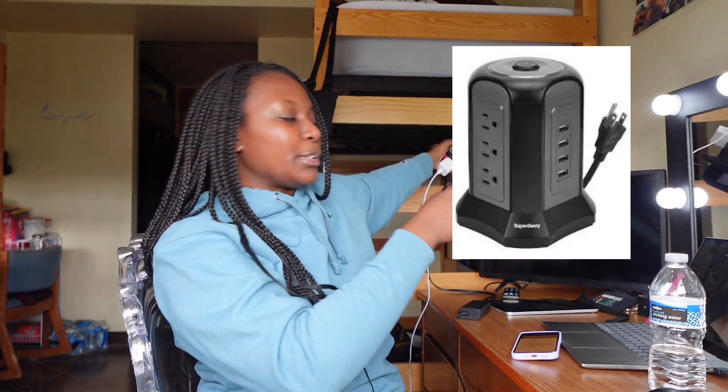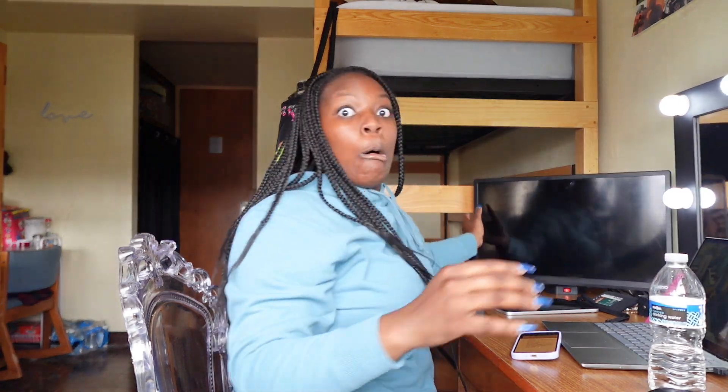A six-prong power strip tower — right here next to me is like our little kitchen area in our room, and all of our stuff is plugged into this because you don't have a lot of outlets in here since the room is not big. I'm glad I brought this to plug all of that stuff in. I'm able to plug up my vanity mirror, my computer charger, my phone charger, my TV, and if I'm doing my hair I can plug up my flat irons and all that good stuff.